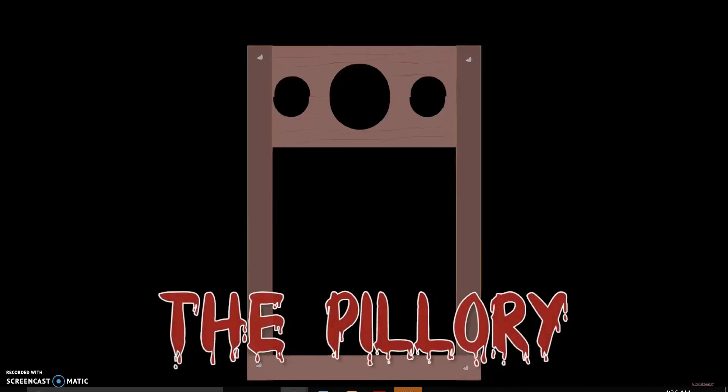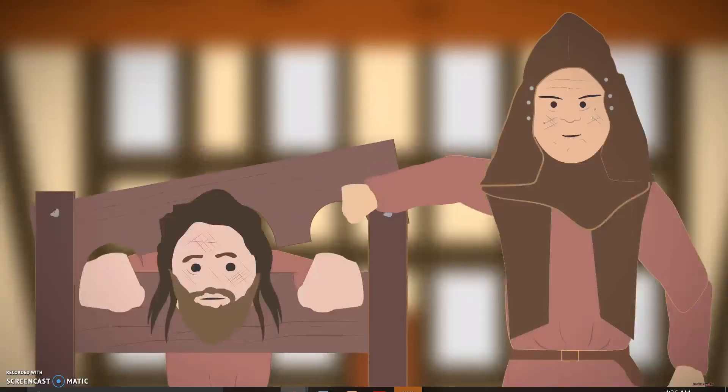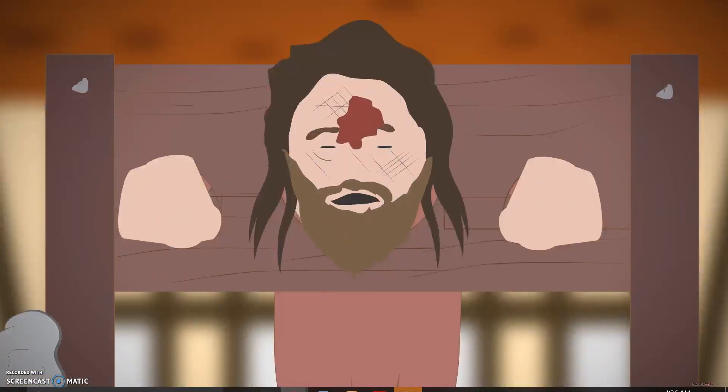The pillory. The pillory was a form of public shaming and humiliation. The prisoner would place their neck and wrists through holes in a hinged wooden board, therefore trapping them in place for everyone to see. Passers-by would then mock, spit at, or throw rotten vegetables or animal excrement at the criminal. There was also the danger that the criminal could be killed when the crowd became too violent whilst throwing stones or bricks.